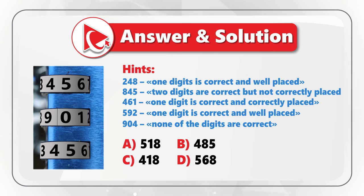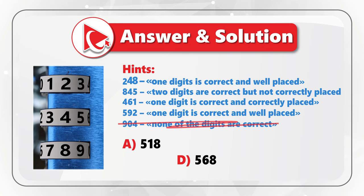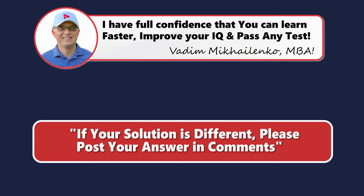You solve this problem through elimination. Starting with hint 5 — in combination 904, none of the digits are correct — we can eliminate choices B and C, because both contain digit 4, which is incorrect. From the remaining hints: hint 1 tells us digit 8 is correctly placed; hint 2 tells us digits 8 and 5 are correct but misplaced; hint 3 tells us digit 6 is correct and correctly placed; hint 4 tells us digit 5 is correct and well placed. Based on this, the correct answer is choice D, 568.